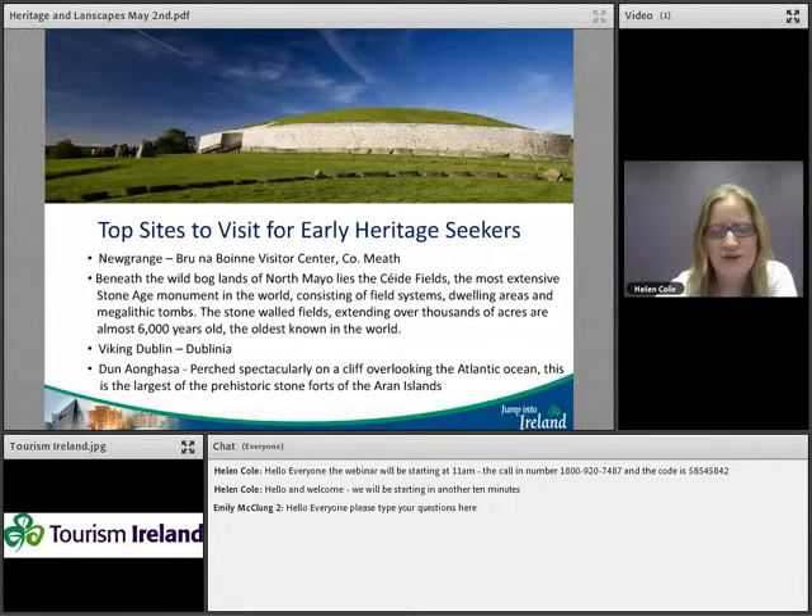A really interesting site in North Mayo is the Ceide Fields — actually the most extensive Stone Age monument in the world. It consists of field systems, dwelling areas, and megalithic tombs extending for thousands of acres across bogland, almost 6,000 years old. If you have clients particularly interested in this area, that's definitely one to check out.